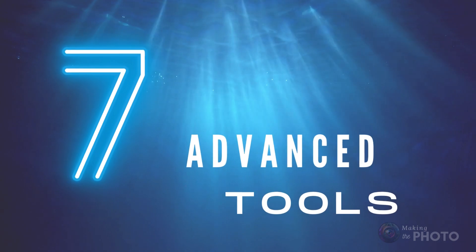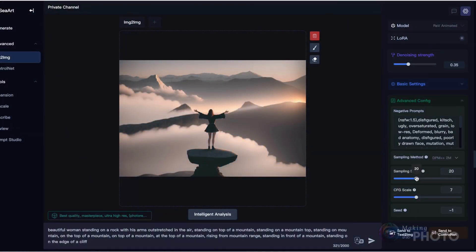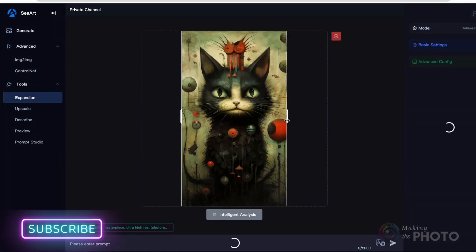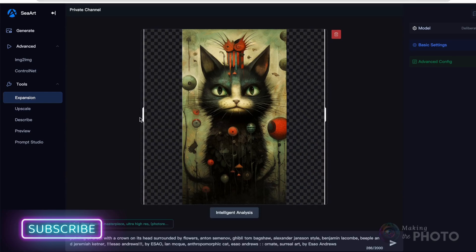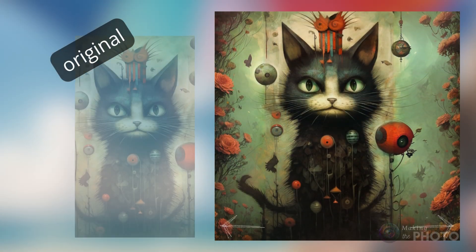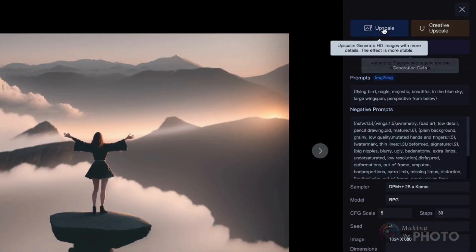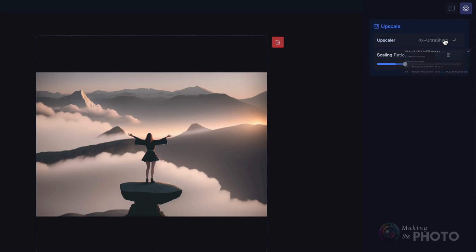Seaart's got you covered with some seriously robust tools that take artistry to the next level. You can explore advanced options like tweaking the sampling method, experimenting with negative prompts, or changing the seed. There's even a simple outpainting tool that expands your frame in a snap. Once you're satisfied with your masterpiece, you can upscale it and add more detail. Image sizes are impressive — up to 4096 pixels square. Now that's what I call a supersized image.